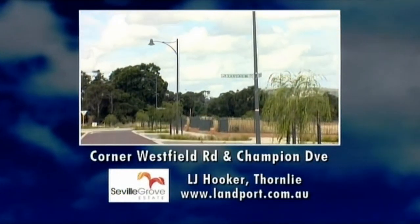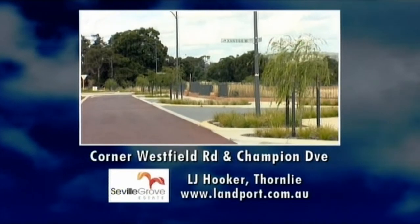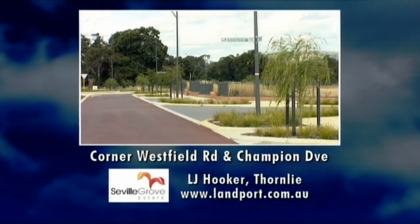For more information, log on to their website at landport.com.au or contact LJ Hooker in Thornleigh.